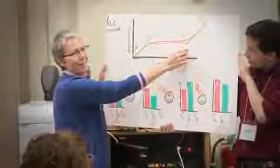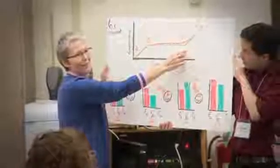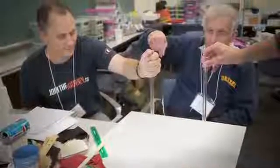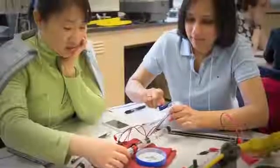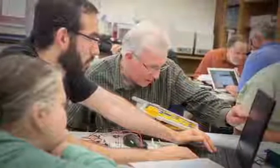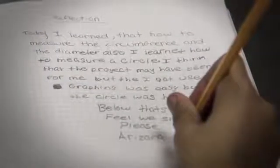From Oregon to Rhode Island, there's a growing list of states adopting the next generation science standards — a new set of benchmarks that reform science education. Those leading the way in modeling instruction say the approach fits right in with the new focus on teaching students to think like scientists.